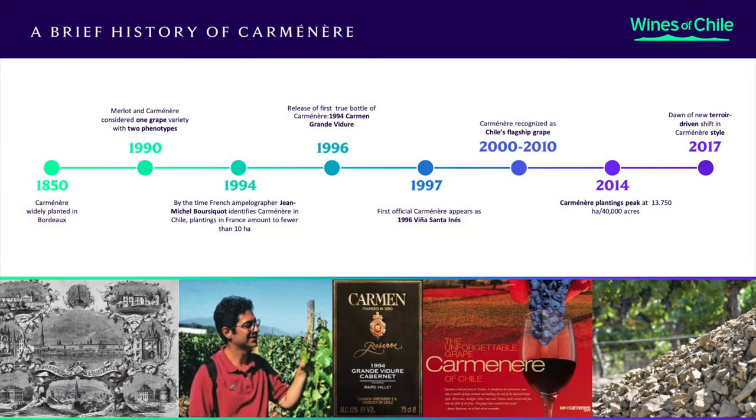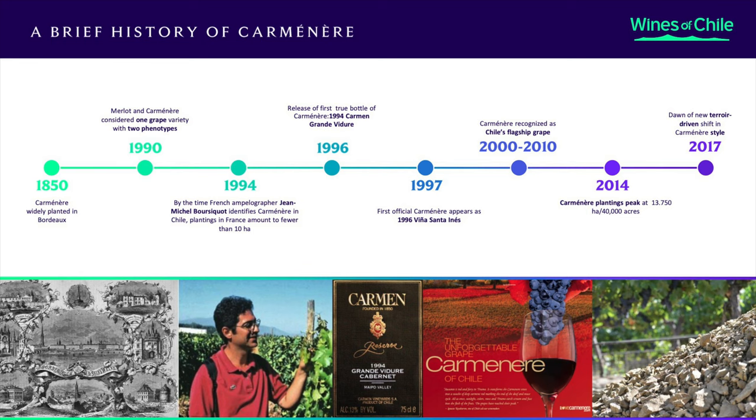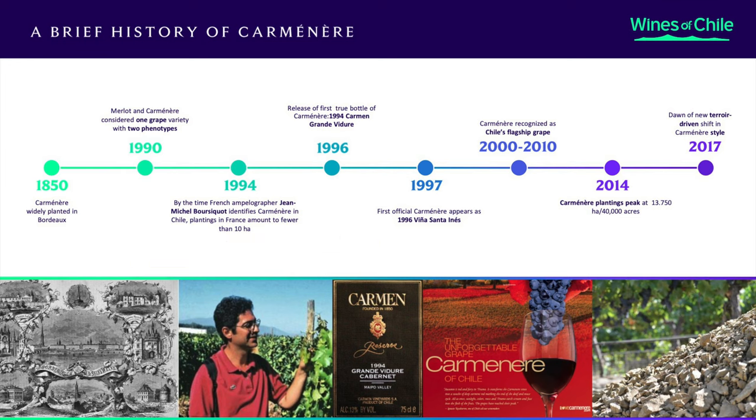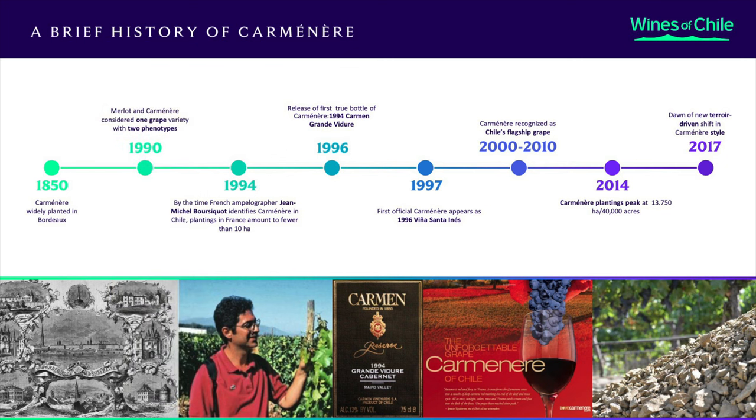Let's focus on Carmenere's history in Chile. It is thought to have arrived in the mid-1800s. For many years it was thought to be Merlot — they looked enough alike to be confused with each other, which is actually more common than you think among grape varieties. In 1994, the French ampelographer Jean-Michel Bouricot figured out that there are both Carmenere and Merlot plantings in Chile. The first varietal bottling happens with the 1994 Carmen Grande Reserva Grande Vidur, released in 1996, using a synonym for Carmenere. But it's not until 1997 that the first bottle labeled as Carmenere is released as the 1996 Viña Santa Inez.